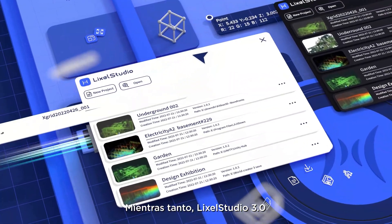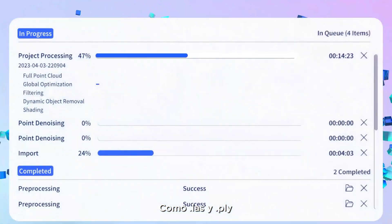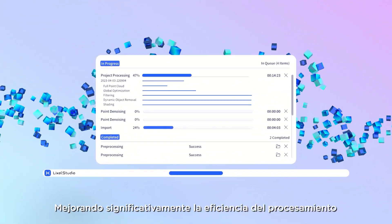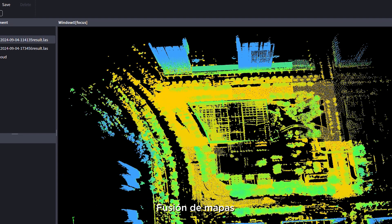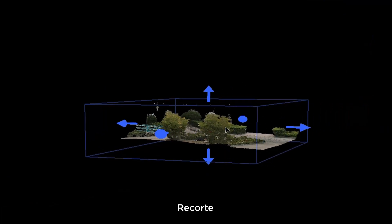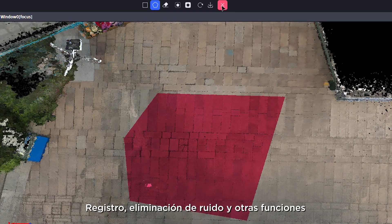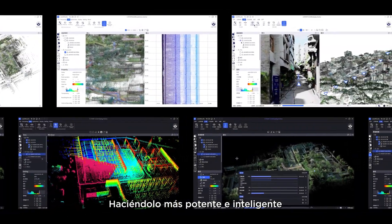Meanwhile, LikeSol Studio 3.0 expands support for mainstream formats like LAS and PLY, improving processing efficiency significantly. It supports one-click refined project processing, map fusion, point cloud overlay, measurement, clipping, registration, denoising, and other functions. Industry plug-ins like volume measurement and auto-mesh generation make it more powerful and intelligent.